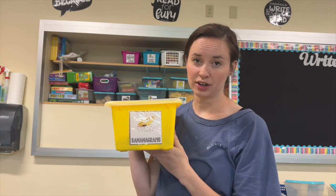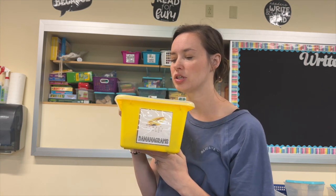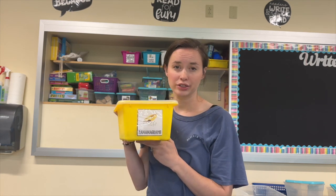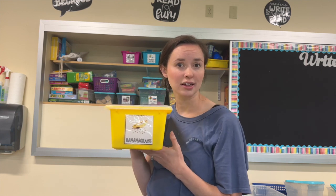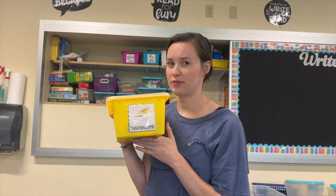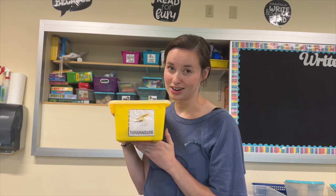Everyone, Bananagrams. Do you actually ever play Bananagrams? I think I should reinforce this and teach it to them more because it's such a great tool and fun game for enforcing spelling skills. But let me know if you ever play it, if it's really worth keeping, or if it's just going to stay in my closet and I never end up playing with them.